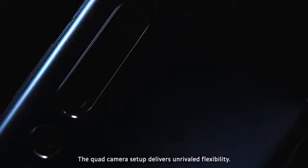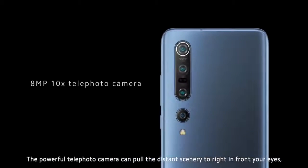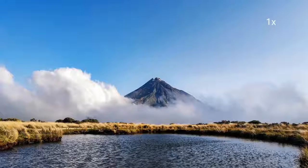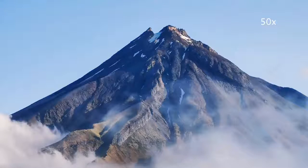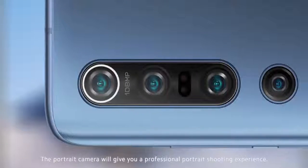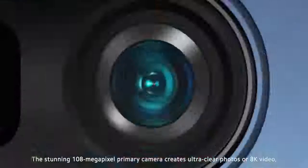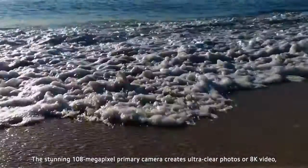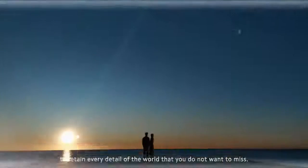The quad camera setup delivers unrivaled flexibility. The powerful telephoto camera can pull the distant scenery to right in front of your eyes for stunning perspectives that are otherwise impossible. The portrait camera will give you a professional portrait shooting experience. The stunning 108-megapixel primary camera creates ultra-clear photos or 8K video to retain every detail of the world that you do not want to miss.